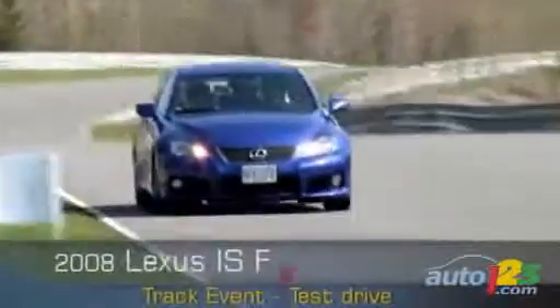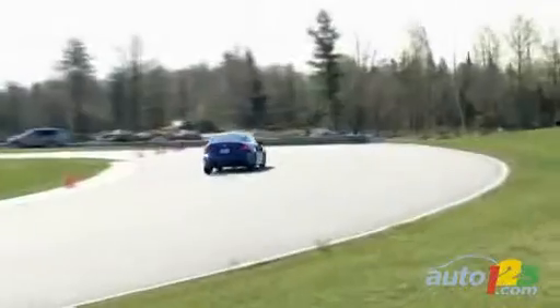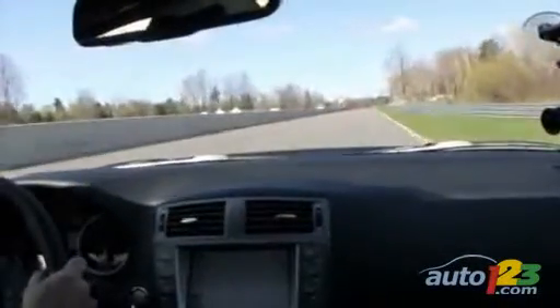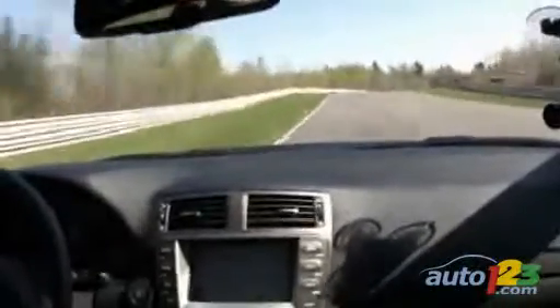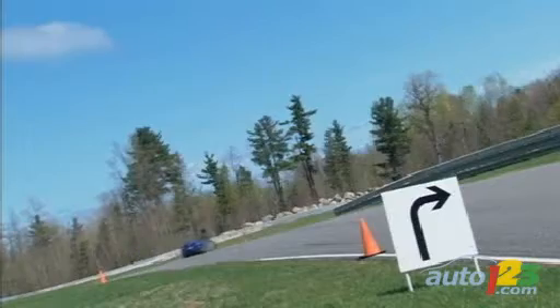Once behind the wheel, the driver can revel in the driving experience and harmonics of the new Lexus ISF. The 416 horsepower V8 purrs like a kitten at idle and roars like a lion as soon as you dip in the throttle. The exhaust note is beautifully delivered by dual stacked quad tailpipes.